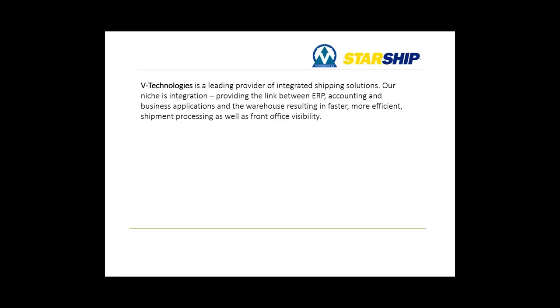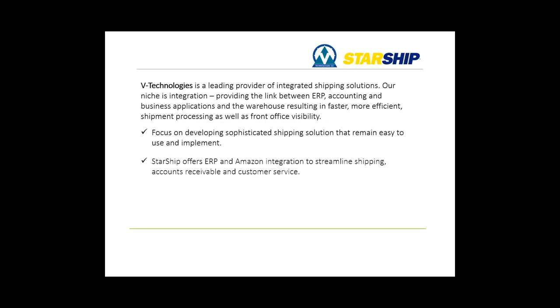V Technologies has been around since the late 80s providing integrated shipping solutions for many different ERP and accounting packages. Our focus today is obviously Dynamics GP and taking a look at the pick, pack, and ship functionality that we've developed in conjunction with Panatrack. We also offer integration to some e-commerce platforms — Amazon is available now, and we're also working on eBay, with a number of shopping carts and marketplaces in the pipeline.